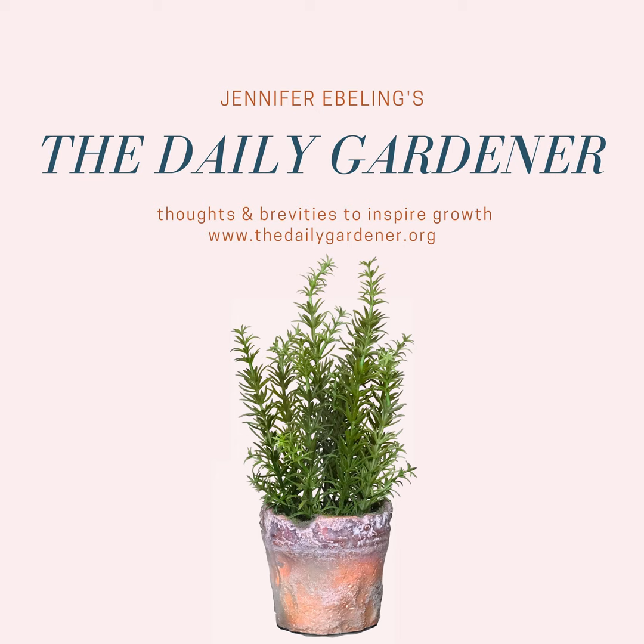Hi there and welcome to the Daily Gardener, thank you so much for listening. I'm your host Jennifer Ebeling. It's March 2nd and there are just 18 days until the first day of spring. Today we're going to celebrate the man who went to Mexico as an ambassador and then sent back the plant that became synonymous with Christmas.